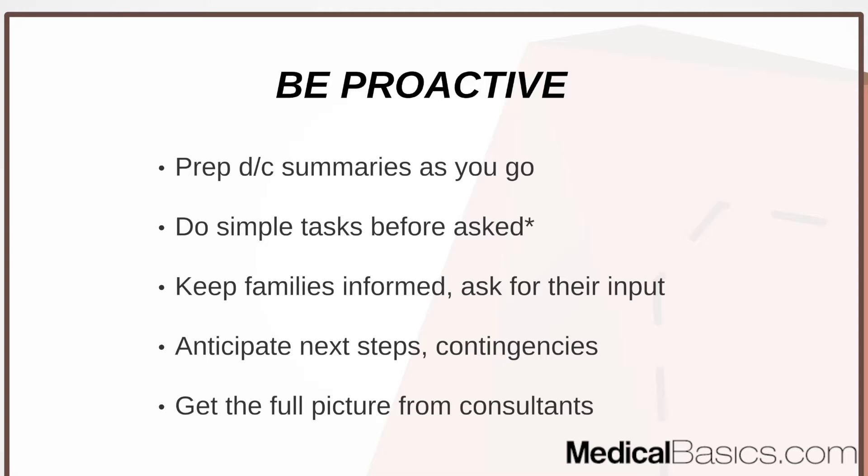DC summaries are a big one. Prepping your discharge summaries as you go is crucial so that if a patient unexpectedly becomes ready to go home on Wednesday instead of Friday, you're not scrambling to figure out their meds and write it all up from scratch. That's not efficient and not proactive. You need to be prepared for a patient being discharged at any time. Notes are similar — don't spend the entire day writing one. Prep it before rounds or the night before, at least some parts.